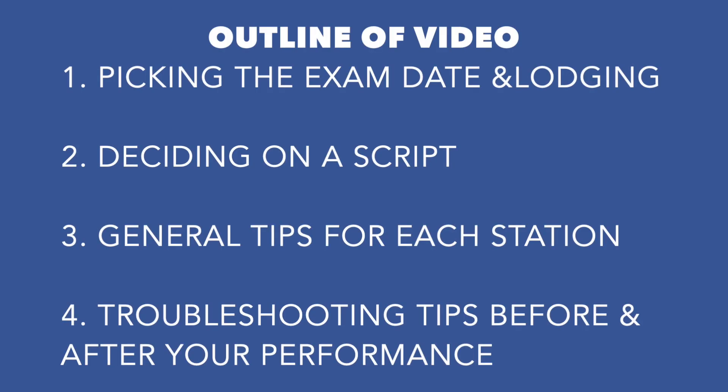Here is the outline of the video. You'll probably be registering for the exam and lodging before you even start studying for Part 3, so I'll be talking about this first. Then I'll discuss your script, then general tips on the stations, and lastly some important troubleshooting tips before and after your performance, but before your time is up.